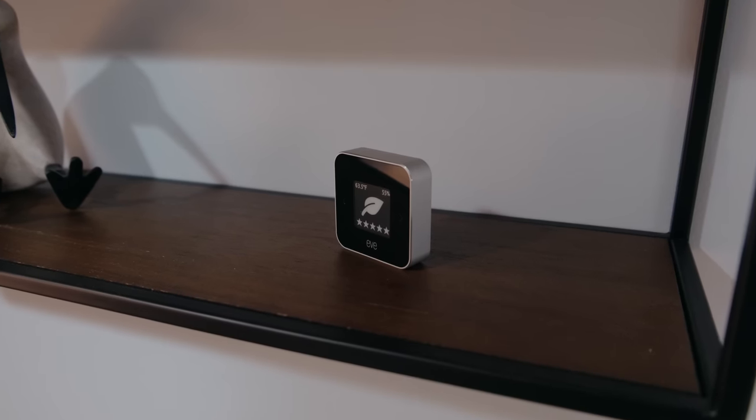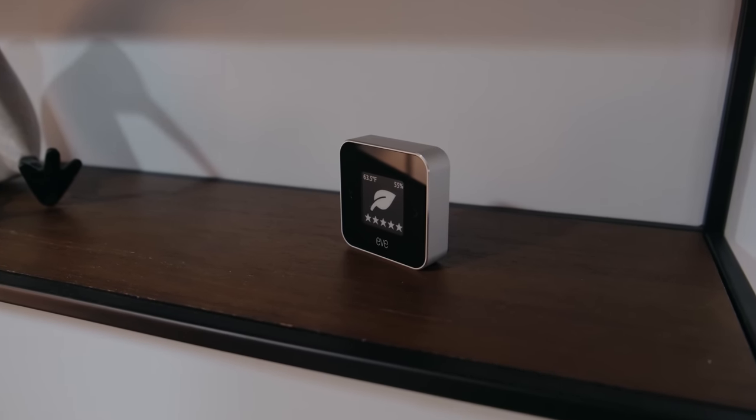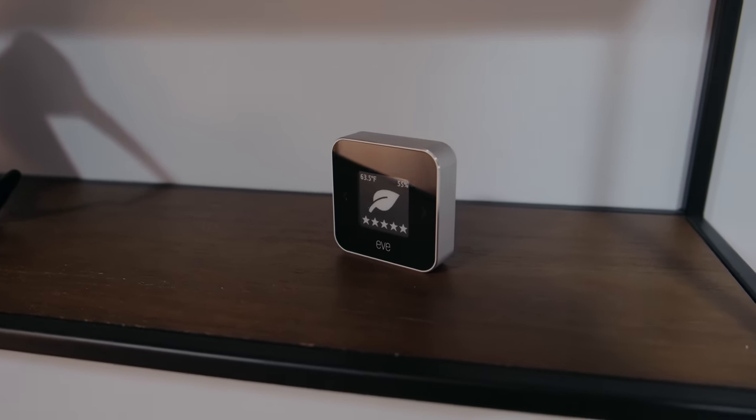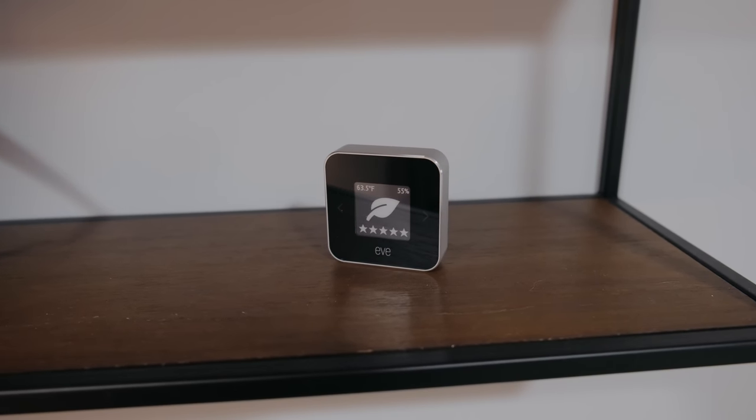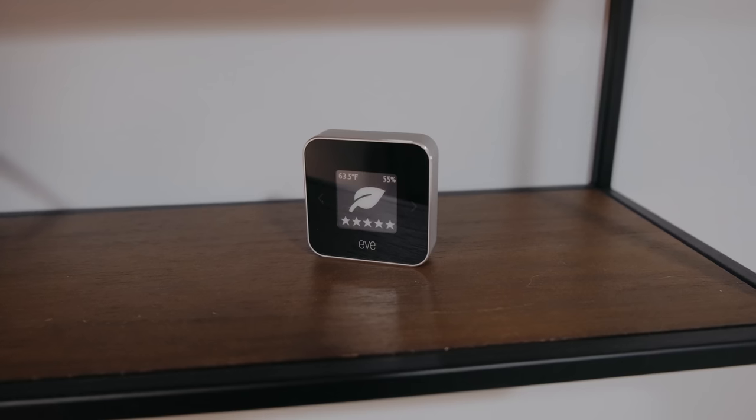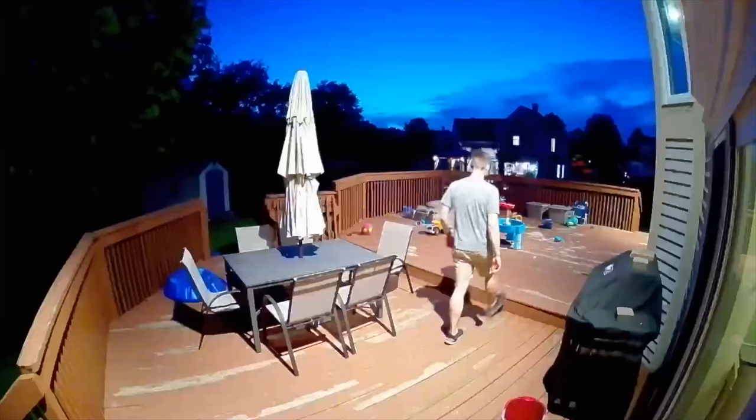At 30% off, it comes down to $70 US. This deal is also available in France, UK, Italy, Spain, and Netherlands, and 25% off in Australia. You do need to charge the EVE Room with micro USB, which is always a bummer, but you can also leave it continuously plugged in if you want to not have to worry about charging it.